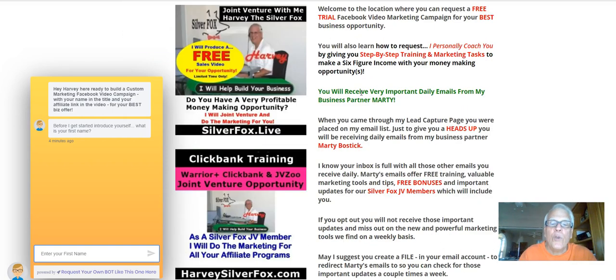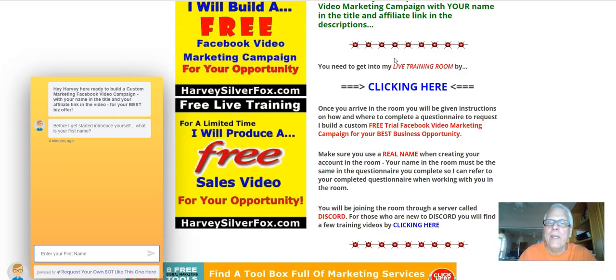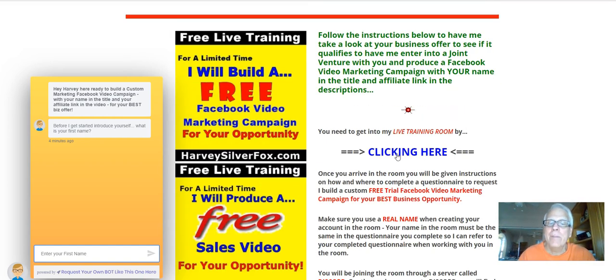Once you land in the training room, by going down here, you're going to click here. Make sure that you do announce yourself. And make sure that you post the person's name that's in the title of this video, because they're going to be waiting for you in there. Okay, let's move on.